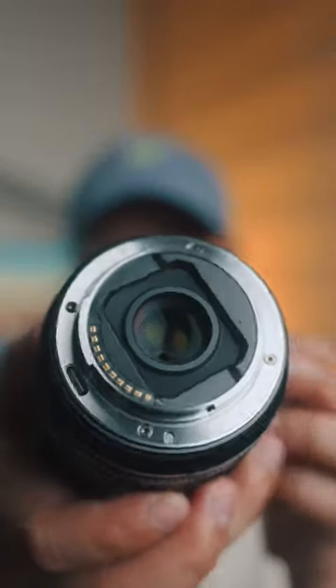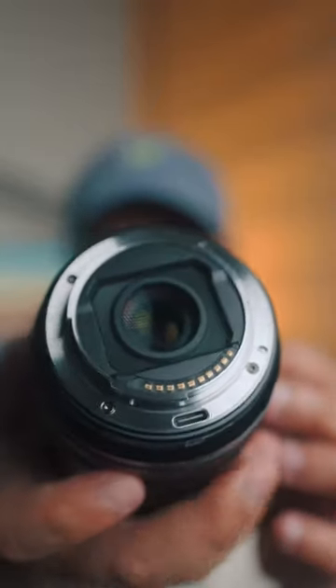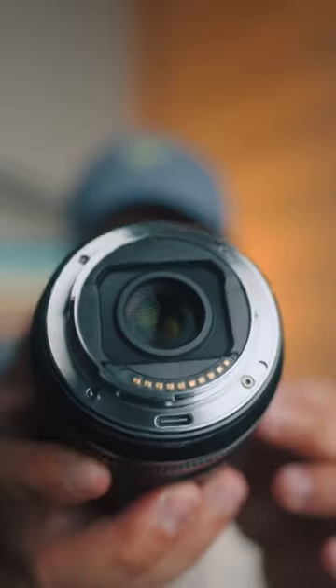Lastly, for handheld vlogging, it is always recommended to use a wide-angle lens. And the 13mm seems the right fit for me.